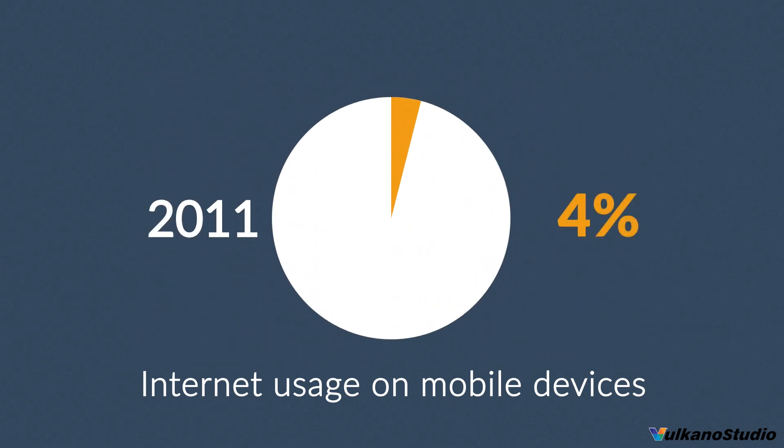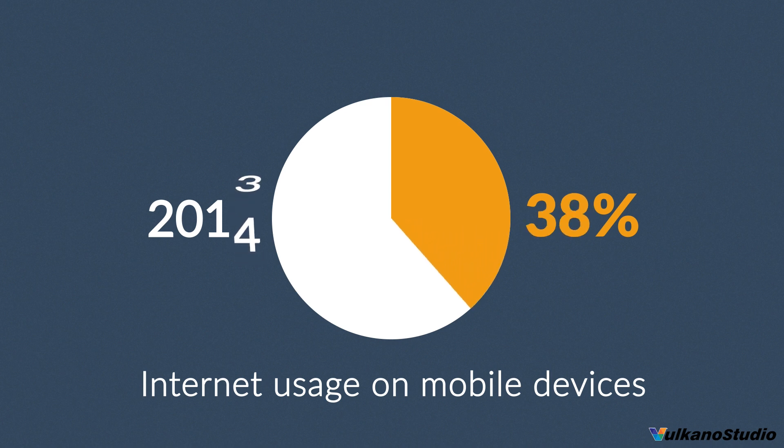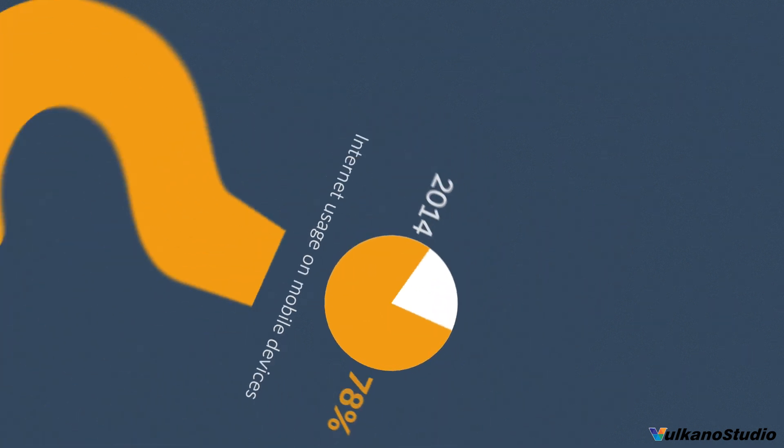In 2011, mobile browsing took a share of about 11%. In 2013, it was near to 25%, and 2014 was the first year mobile exceeded desktop internet usage.